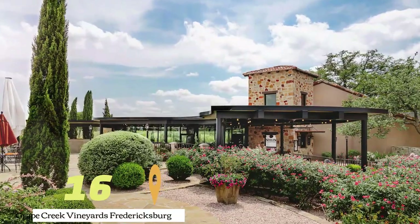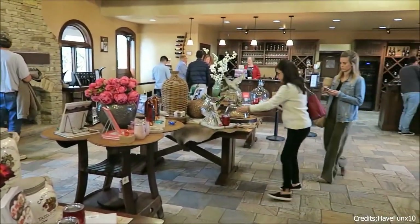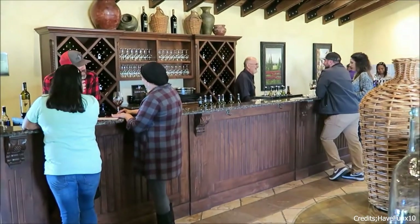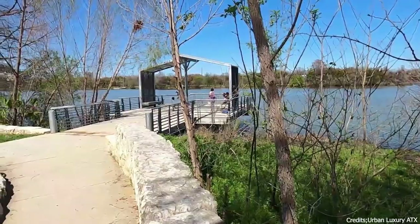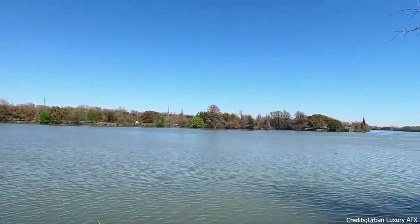At number sixteen, we have Grape Creek Vineyards Fredericksburg. This winery offers wine tastings and tours, allowing visitors to learn about the winemaking process and sample various wines. At number seventeen, we have the Lady Bird Lake Hike and Bike Trail. This trail in South Austin offers a scenic route for hiking and biking along the shores of Lady Bird Lake.